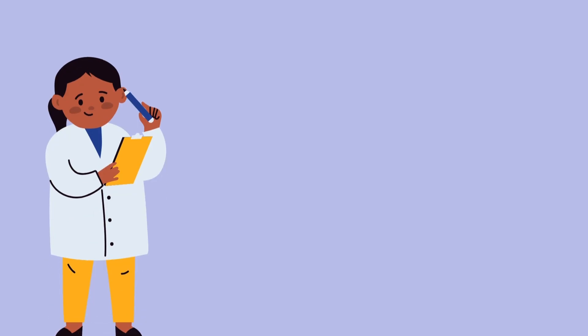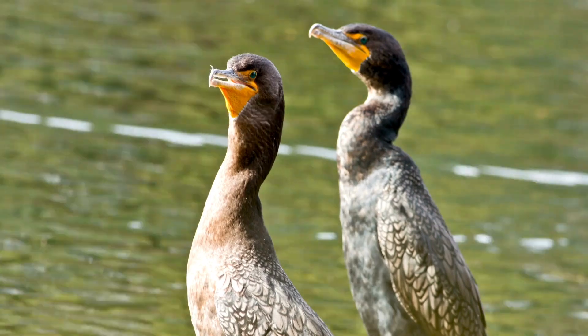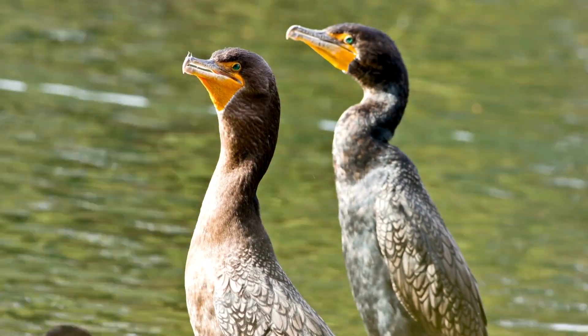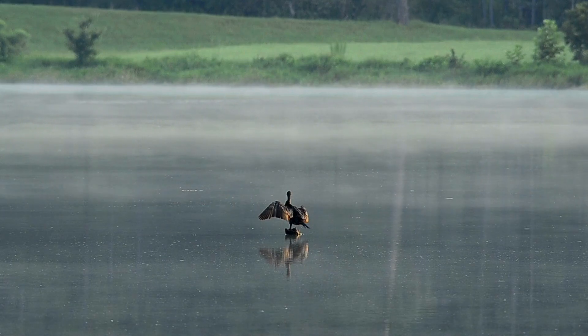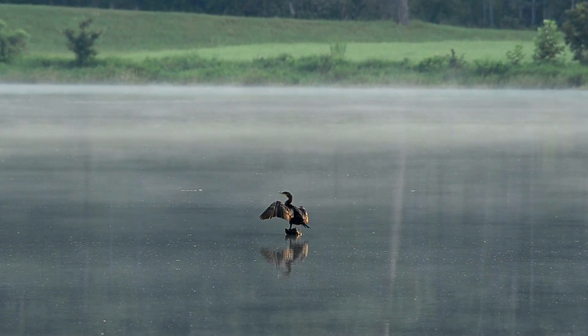Researchers further discarded the theory that wing spreading is for thermal regulation, as they spend far too little time in that pose. Not to mention that cormorants are found not just in warmer climates, but in more northern latitudes where the weather is cooler as well.